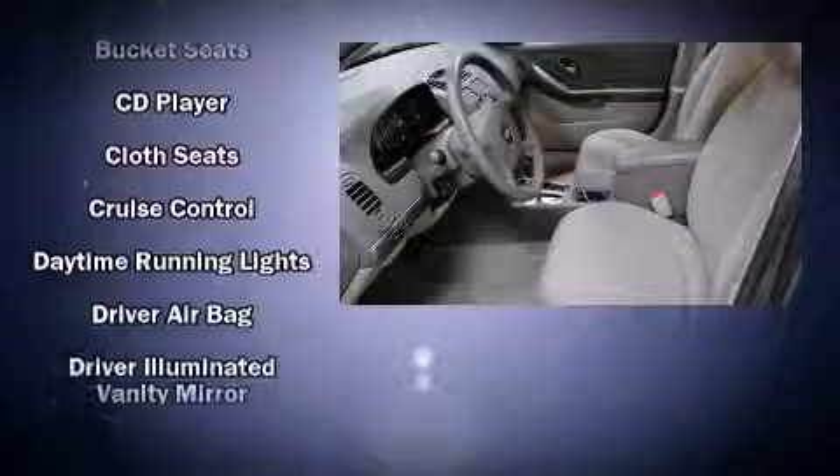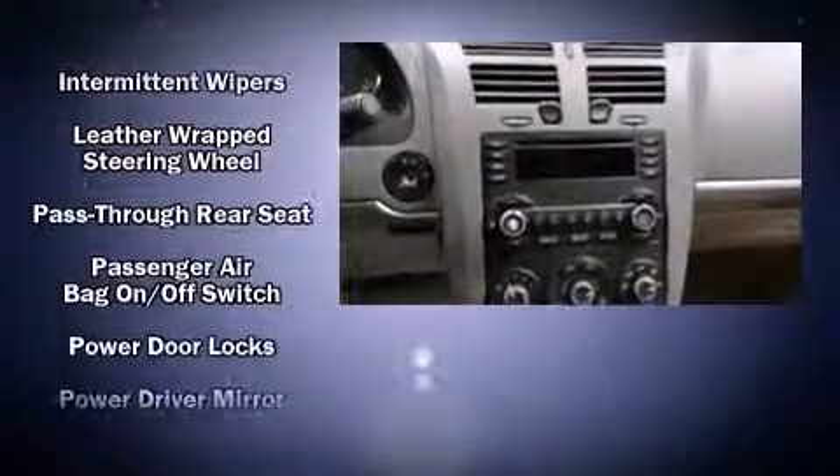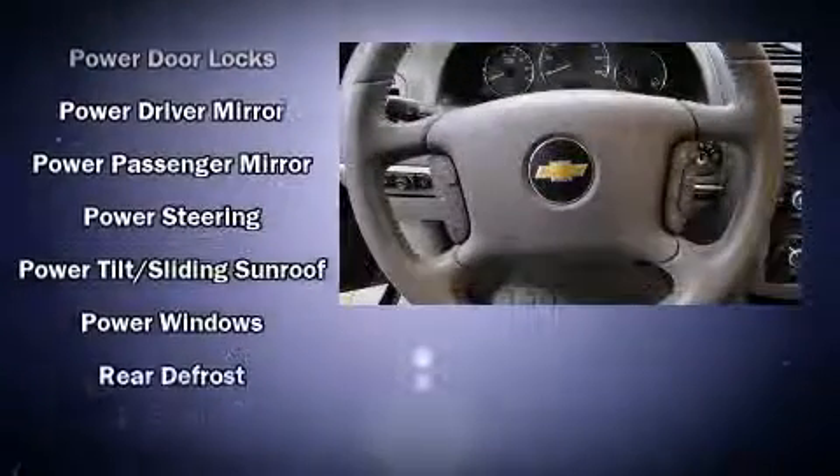Passengers are protected by various safety and security features including dual front impact airbags, head curtain airbags, traction control, ignition disabling, and four-wheel disc brakes with ABS.